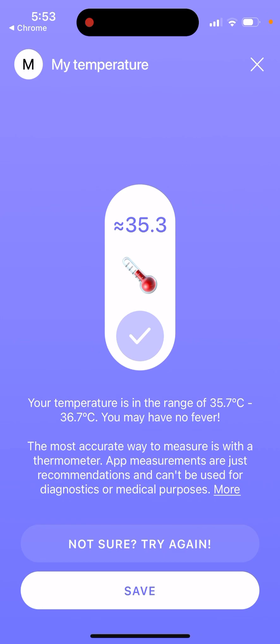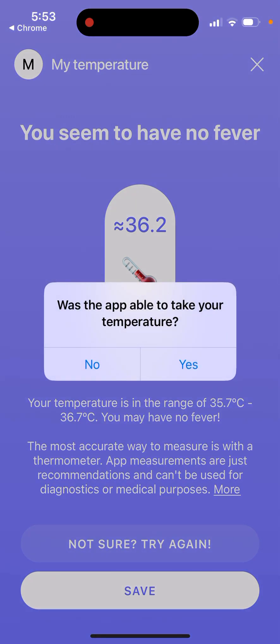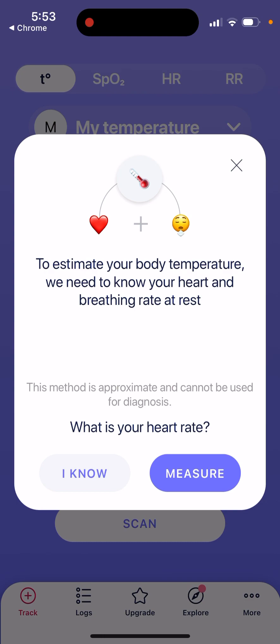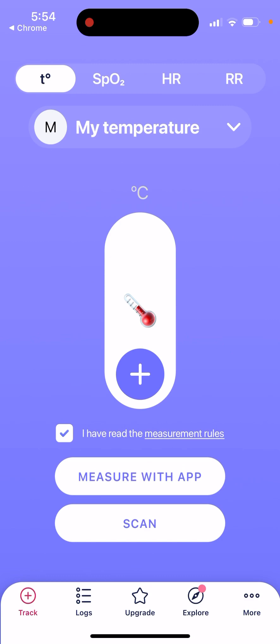So now this just calculates temperature like that — that's the idea, taking your temperature. So now you just measure your heart rate. Place your finger on both the camera and flash and hold it. Don't talk or move while checking measurements. And then you can just check how many breaths you have. So this is just an estimate.